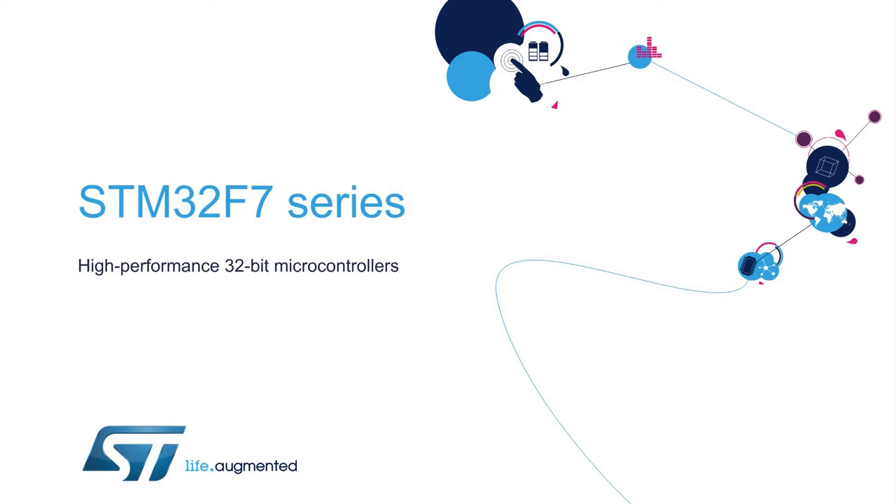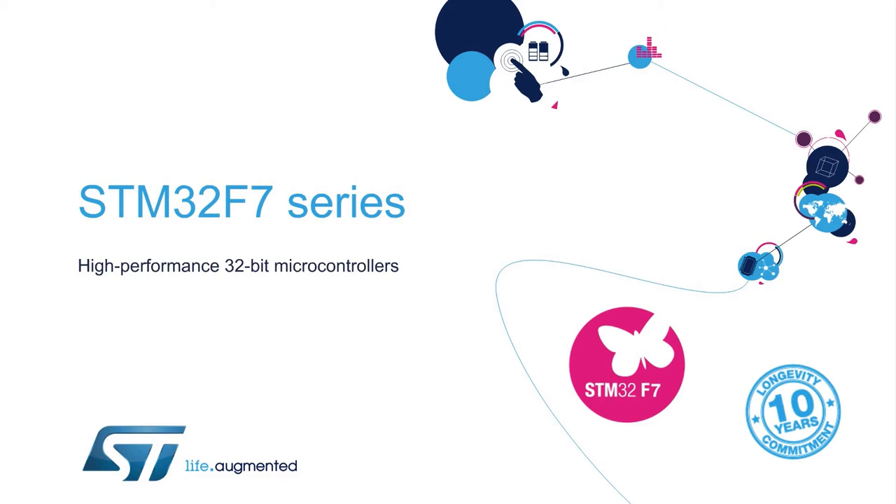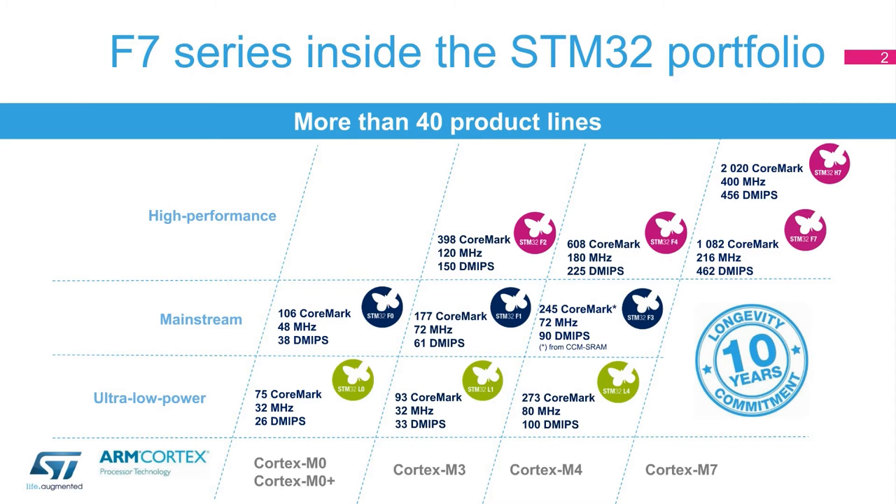Hello and welcome to this presentation of the STM32F7 series of very high-performance microcontrollers with a 32-bit ARM Cortex-M7 core. The STM32F7 series is part of ST's 10-year product longevity commitment program for STM32 and STM8 microcontrollers. The STM32 portfolio offers an extraordinary variety of compatible devices based on ARM Cortex-M cores: M0, M0+, M3, M4, and M7, giving developers flexibility to find the perfect STM32 for their applications.